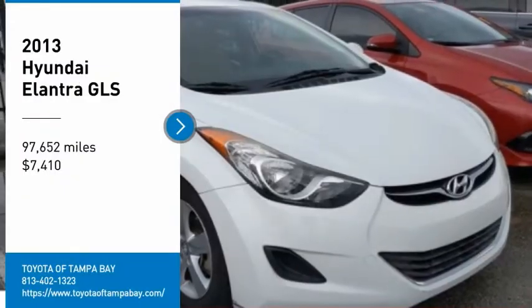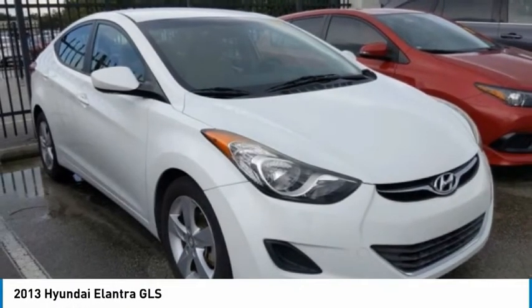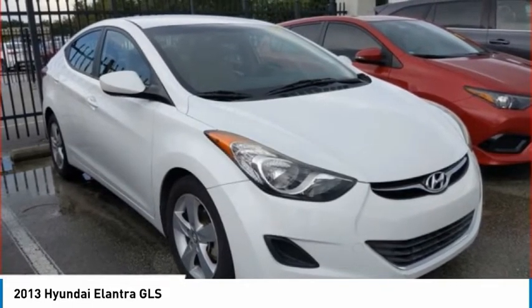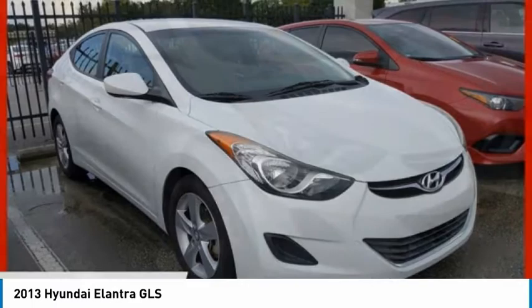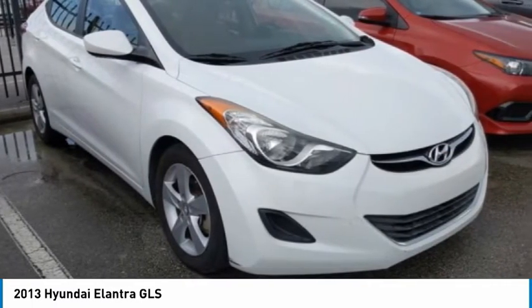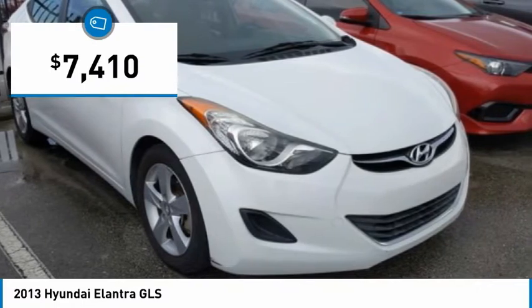We are pleased to show you the 2013 Elantra. The Elantra boasts the most interior room in its class and gets an exceptional 35 miles per gallon. With its luxurious standard features, the Elantra is an easy choice and is priced below $10,000.